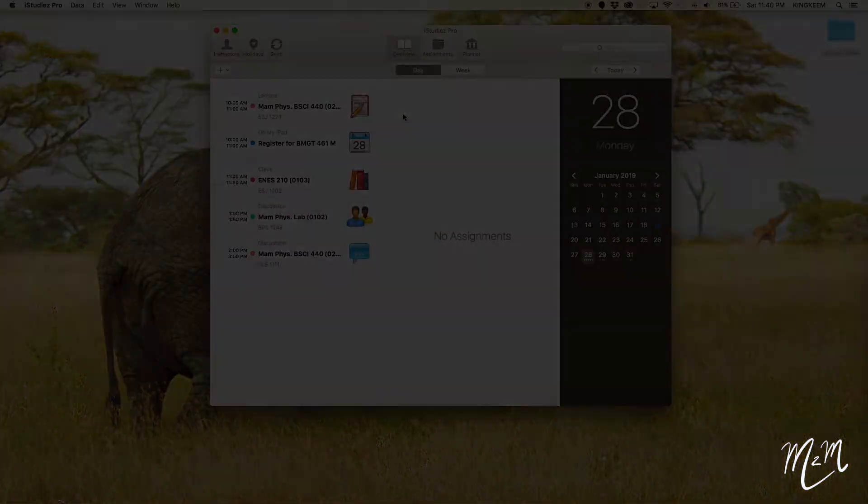When the semester starts, I'll add more information and do another video where I input test dates for certain classes. It's important to start the semester with a good planner or online planner. Some people use Google Calendar since it syncs easily to your phone — iStudies Pro also syncs easily across my iPad, iPhone, and laptop, so I get notifications for classes and assignments due. Once I get my syllabi during the first week of classes, I'll do a new video updating how I incorporate test dates and major assignments. Hope you enjoyed this video — peace.